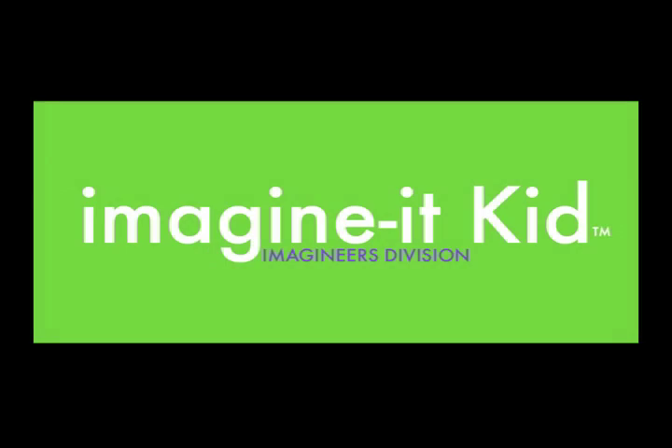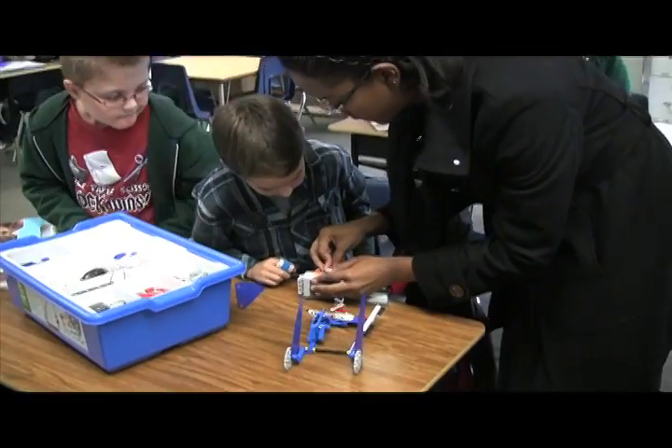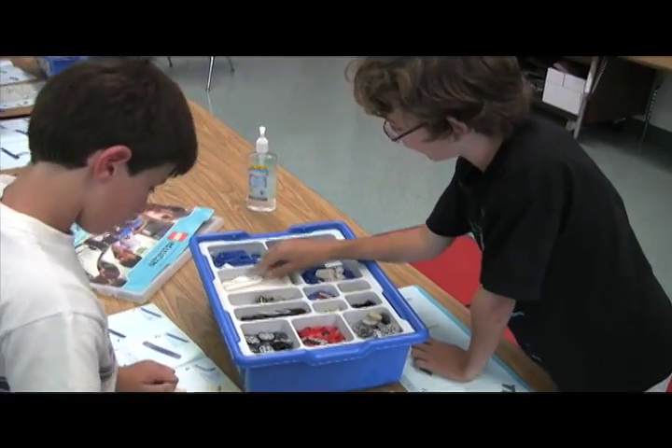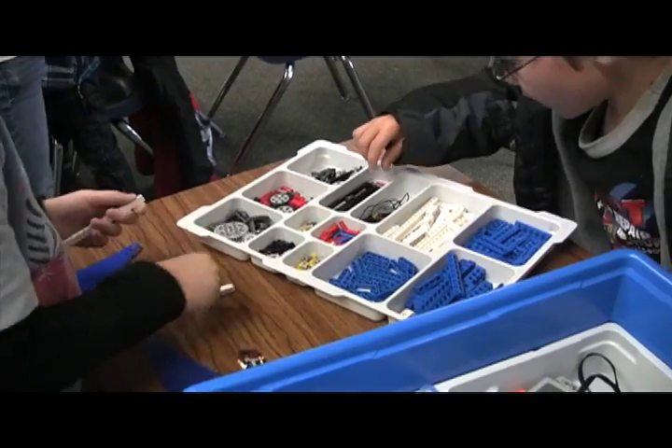Hi, I'm Trenton Foster, and this is Imagine It Kid. Imagine It Kid is an after-school enrichment program in the Thousand Oaks and Simi Valley area that focuses on teaching kids about engineering, robotics, and construction building using LEGOs.